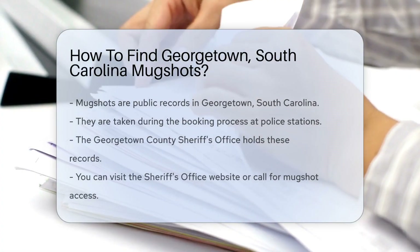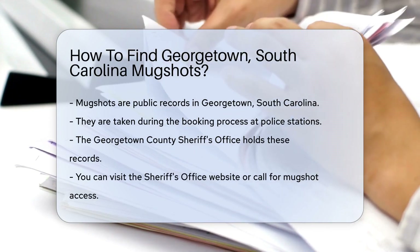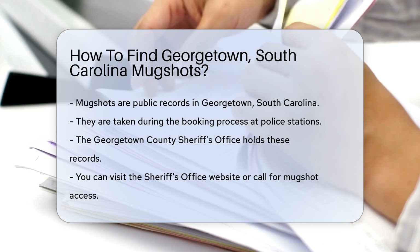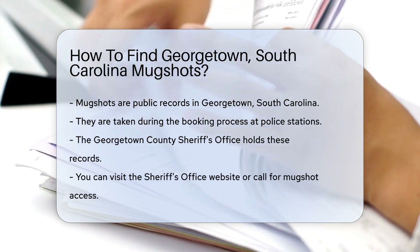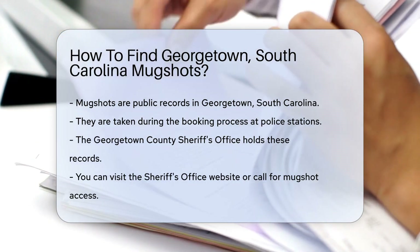Ever wondered what a mugshot from Georgetown, South Carolina looks like? You're about to find out. Mugshots are snapshots of history, capturing a moment most would rather forget. They're taken when someone is booked at a police station. In Georgetown, South Carolina, these photos aren't shy — they're public records, open for you to peruse.